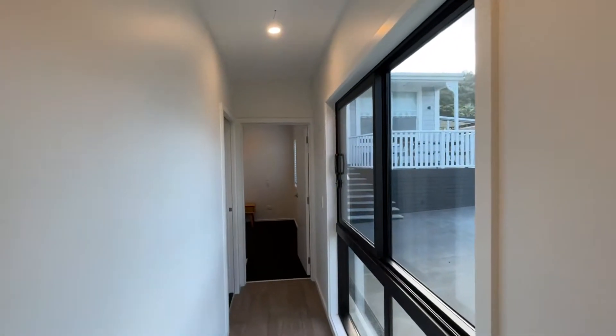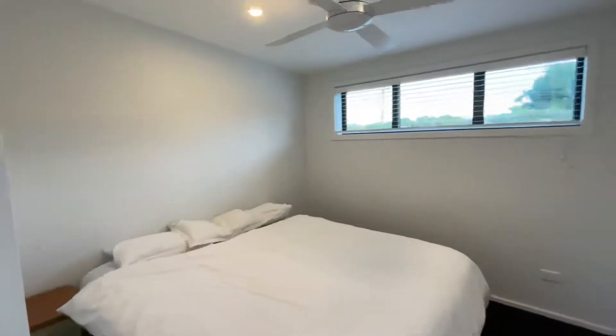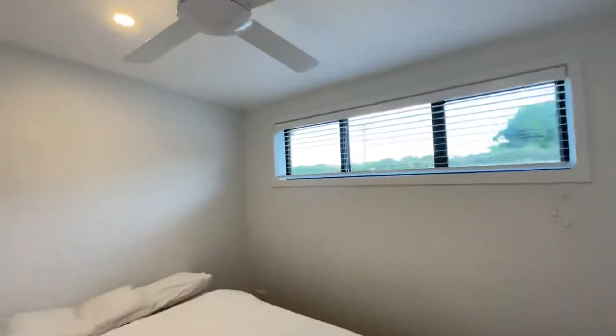Blinds are also to be installed here. To our left is bedroom number one. This bedroom has built-in storage and, as you can see, also a fan.